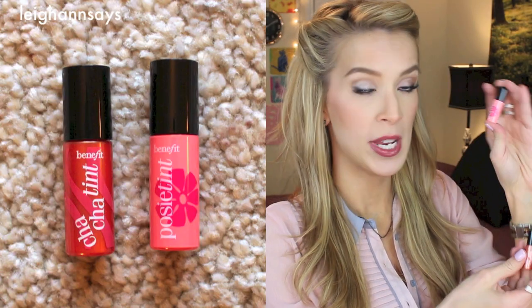Next up we have two of the cheek slash lip tints. It's Posey Tint, which is the lighter pink one, and then Cha Cha Tint, which is kind of like an orangey-toned one.